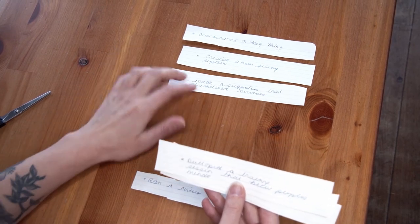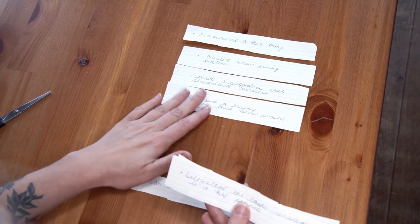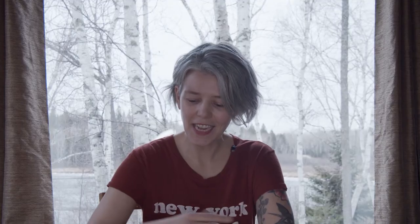Go through each accomplishment bullet that you have and lay it down in an order that makes the most sense, reading each story out loud and making edits as you go. Now you have all these strips of paper with your stories in a new order. Go back to your Word document, put in the edits that you made, and change around the order of the stories. This is just one way of working with your resume stories in a different way.